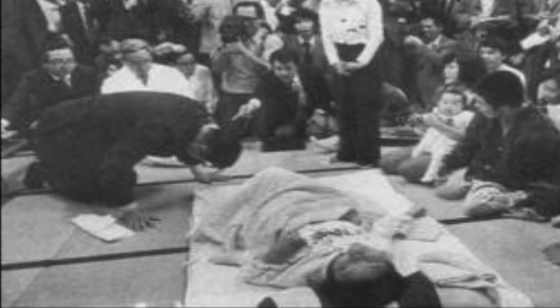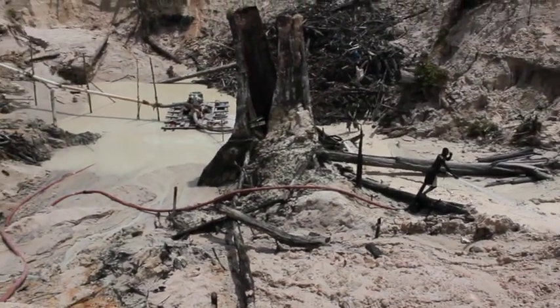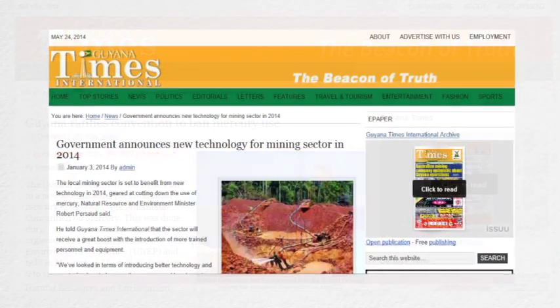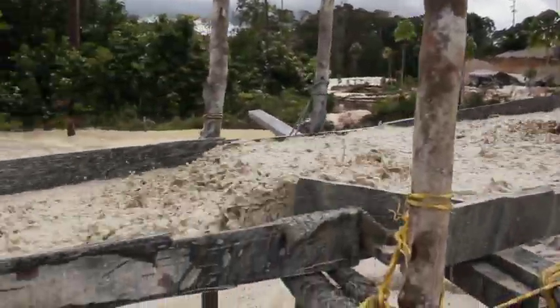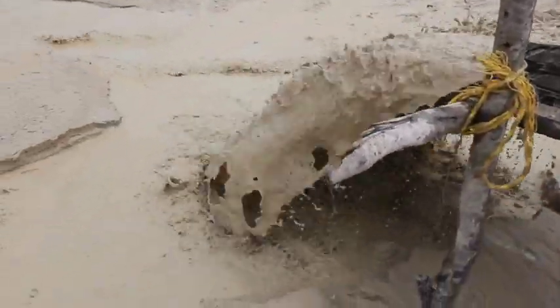While the Minamata Convention on Mercury does not ban outright the use of mercury in small and artisanal gold mining, it obligates countries like Guyana to take concrete steps to significantly reduce the use of mercury in mining. The Convention bans new mercury mines and severely restricts international trading of the substance.